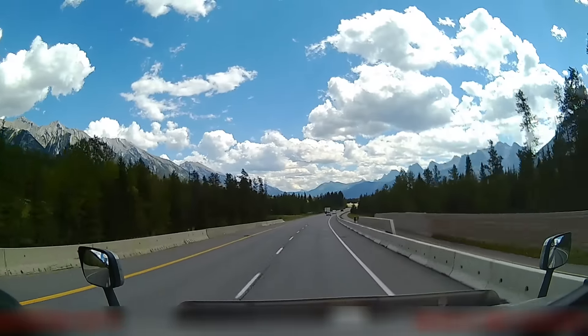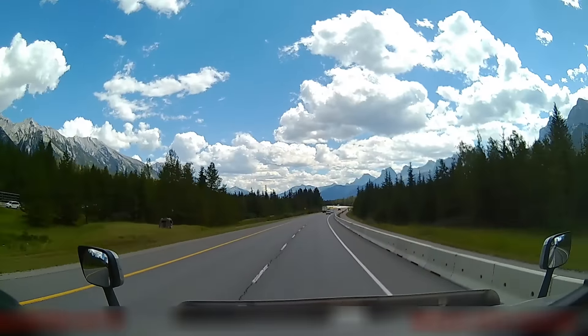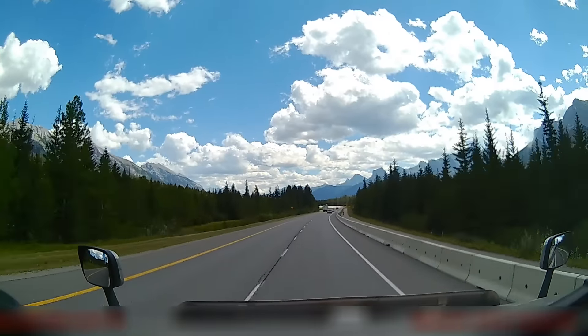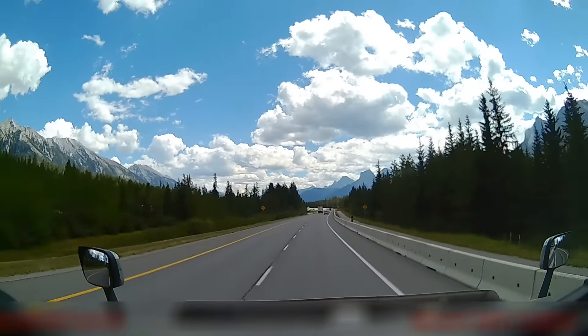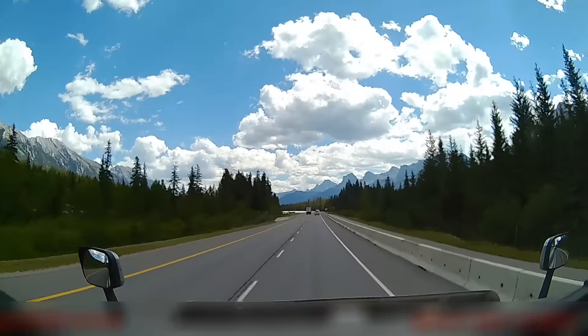So as you see this cube van pass me on the left — I don't have the sound on, but you can start my dash cam here at the top. This cube van passes me and you can see what happens to them.